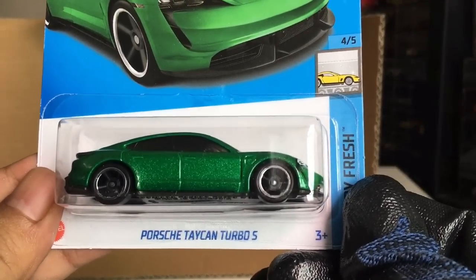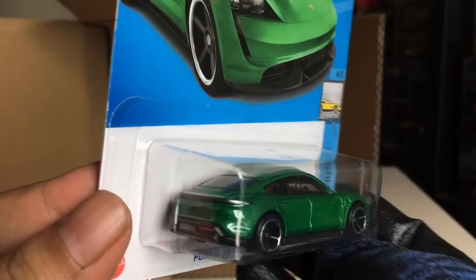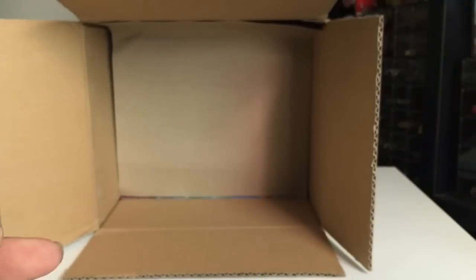From the previous case — Porsche Taycan Turbo S. Yes it is. Beautiful green there. Awesome.